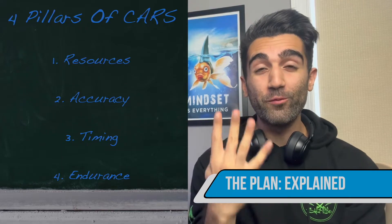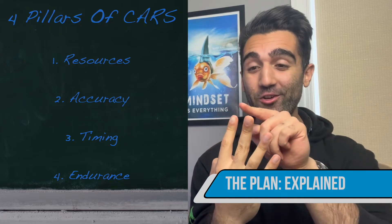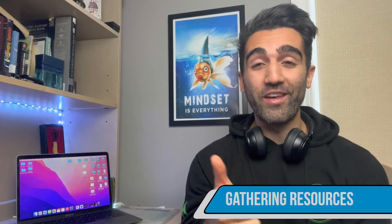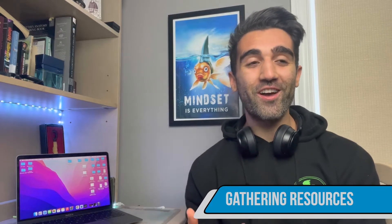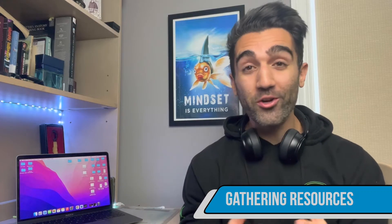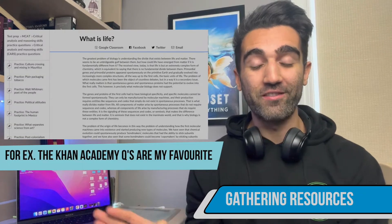When it comes to the four different pillars of MCAT CARS, it's simple: your resources, your accuracy, your timing, and your endurance. These are the four things you need to think about when preparing for CARS. Regarding resources — the very first pillar — not all resources are created equal. There are lots of free resources online and lots of paid resources, and I'm not saying paid is necessarily better than free, but they're not created equally.